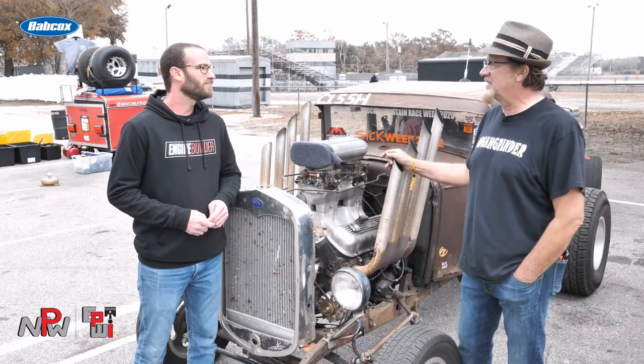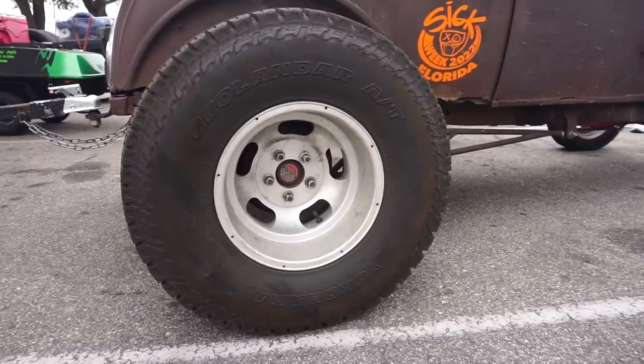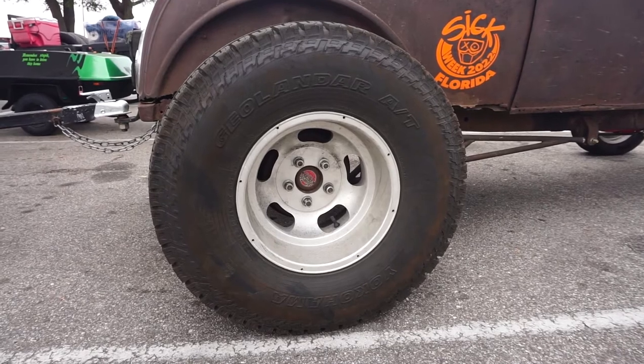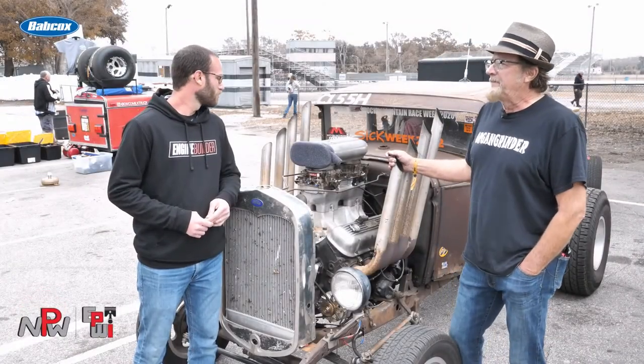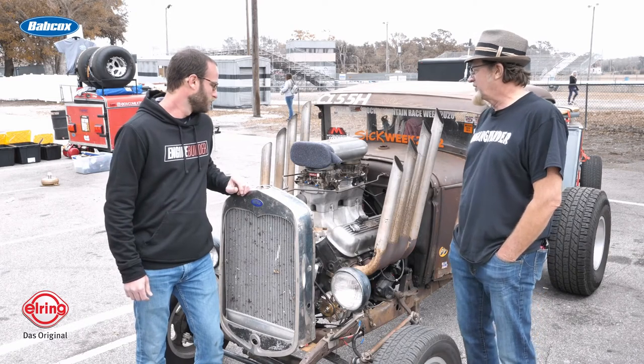I'm getting about 12, 13 miles to the gallon with my overdrive tires — 32-inch — lets me run about 65 pretty comfortable. It's a Super T10 transmission, which is just a four-speed, so there's no overdrive. And then you got the dual carburetors up top here — yeah, a couple of Carters.